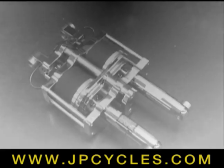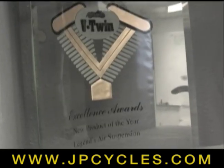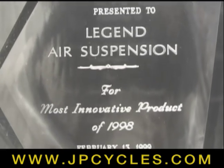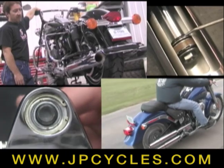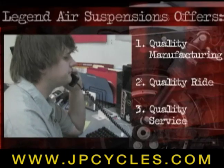Legend Air Suspension began making air suspension systems for motorcycles in 1998 and was immediately recognized for their groundbreaking technology and rider benefits with several industry awards. The system has since evolved, offering many advantages best summed up in three simple elements: quality manufacturing, the best possible ride quality, and quality service.